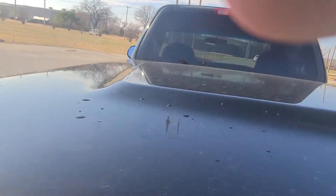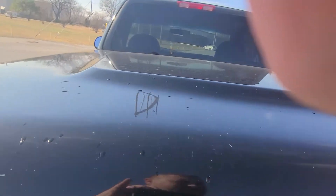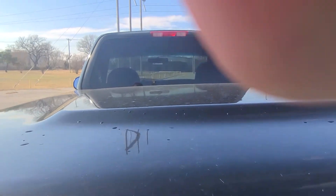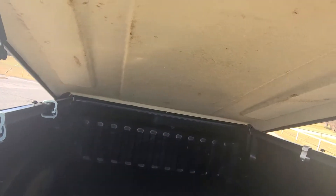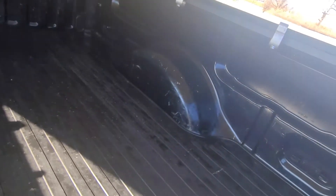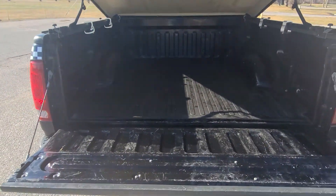Let me open this up for you — there we go. Look inside the bed: it's a hard tonneau cover. You can always take that off if you want to. Better look at the bed here.